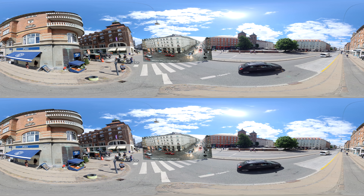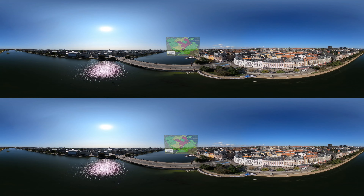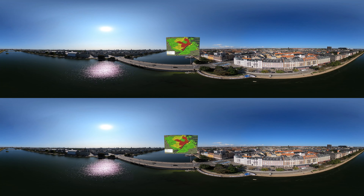Here you can see the flooding on Vesterbrogade in 2011. Post the 2011 flooding, the city of Copenhagen developed a cloudburst management plan. The plan designates seven water catchment areas in the city and has resulted in a catalogue of approximately 300 public service projects to be implemented across the city.